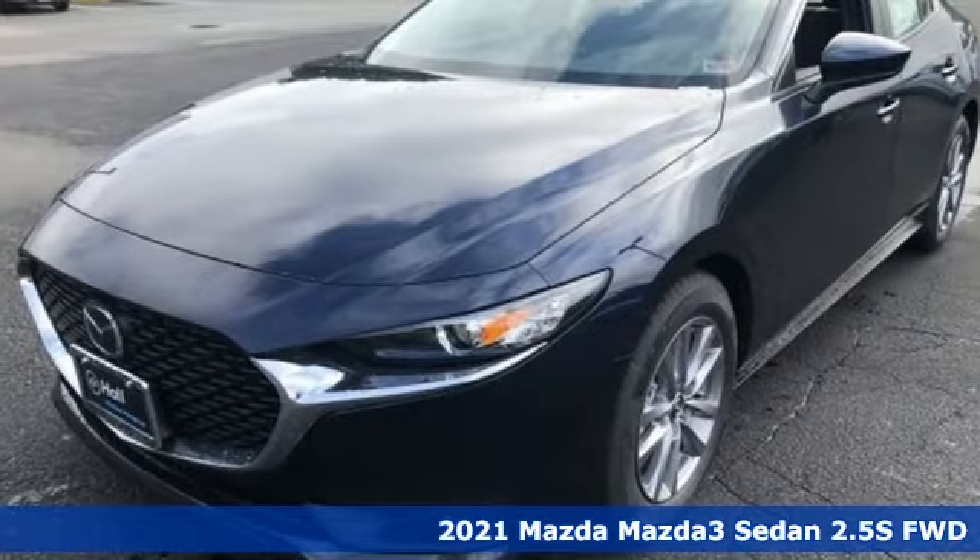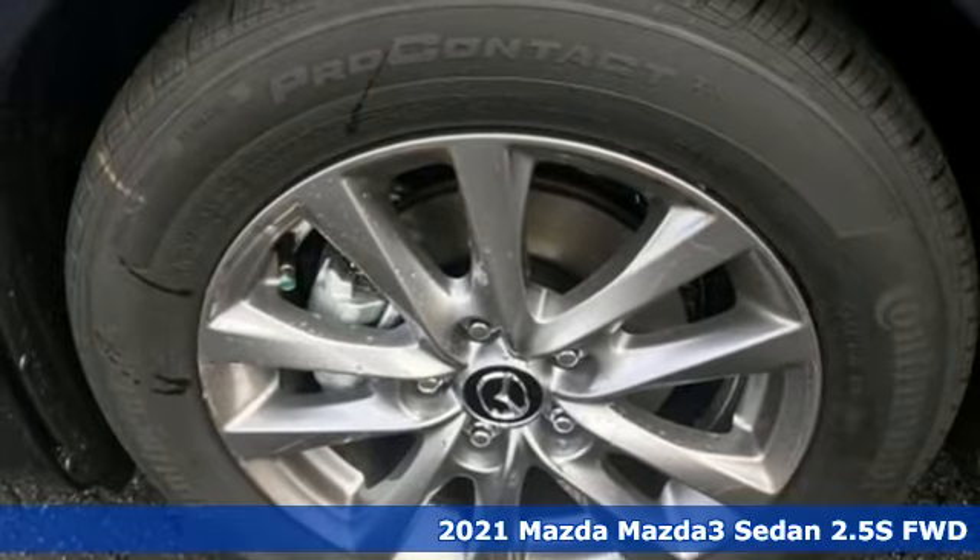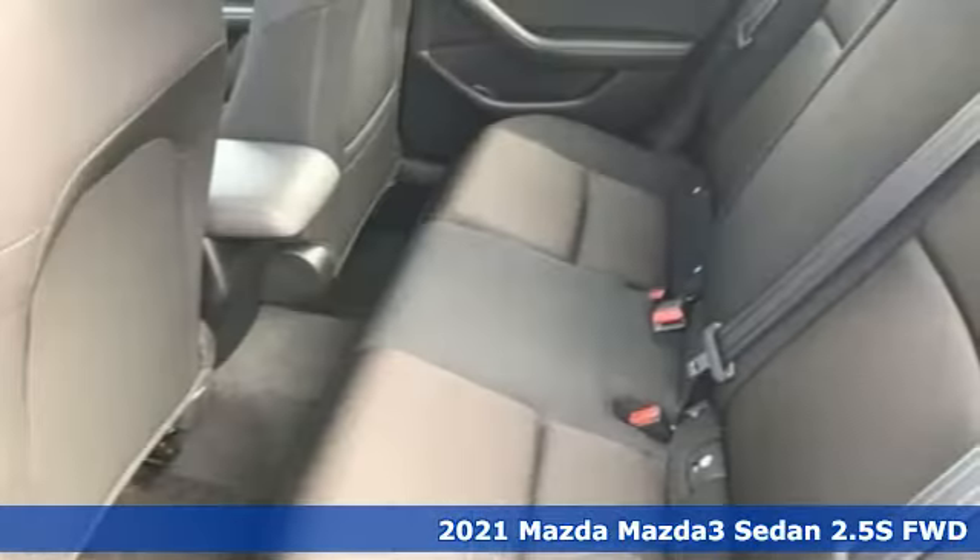It's a new 2021 Mazda 3 sedan. With Mazda, driving's what matters most. Plus, it offers an exciting list of features.